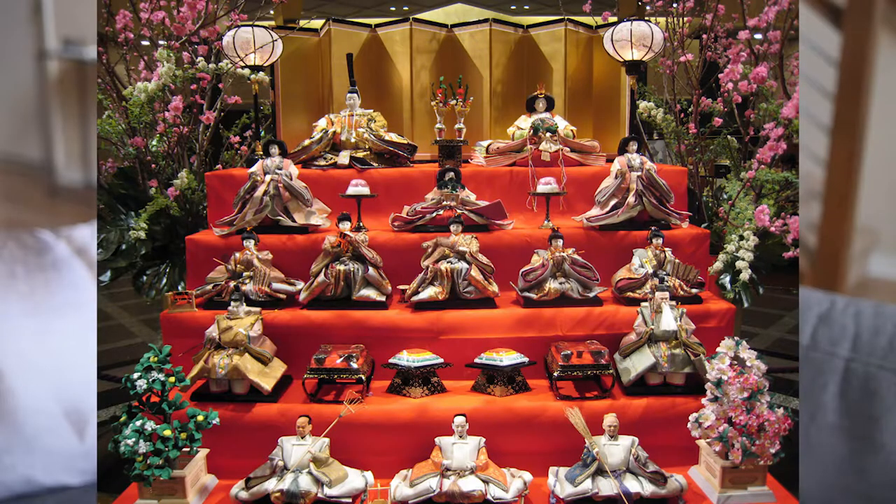Hinamatsuri, also known as Girls' Day, is on March 3rd and is meant to celebrate the health and happiness of all girls and women. It is not a national holiday, but it is widely observed by Japanese families. Usually people set up their ohinasama, or princess dolls, during this season. There are some that can get pretty intricate, but they're all really cool and super festive. Like with most Japanese holidays, there are symbolic and important foods involved.